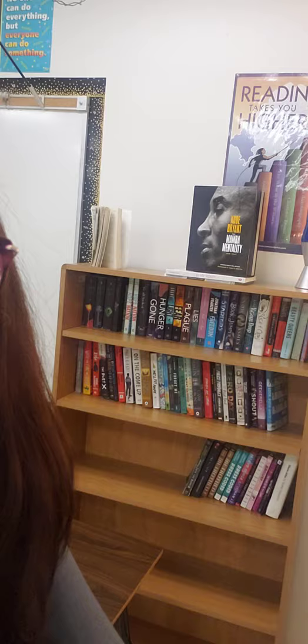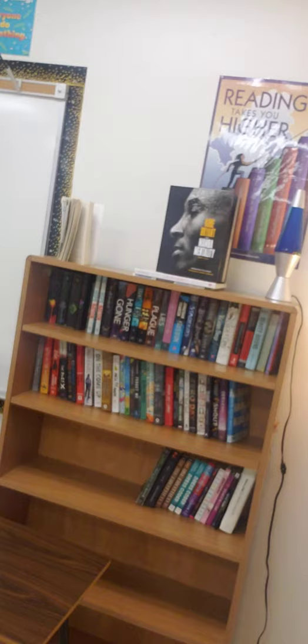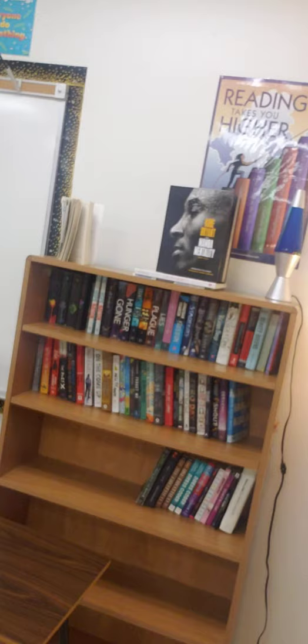This shelf actually has books on it — it will not when you're here. But these are all the new books that I got this summer and some that the department ordered for me. I'm sorry you can't use them right now, but you will definitely be able to use your own books.